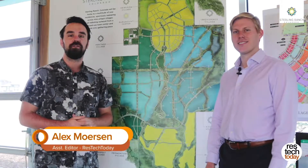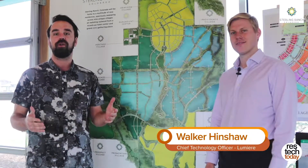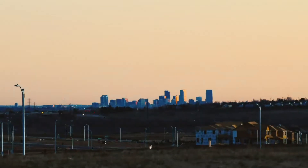Hey, everyone. This is Alex Merson, Associate Editor with Residential Tech Today. I'm joined today by Walker Henshaw, CTO of Lumiere, the technology partner of Sterling Ranch, a smart community being developed just south of Denver, Colorado. How are you doing today, Walker?